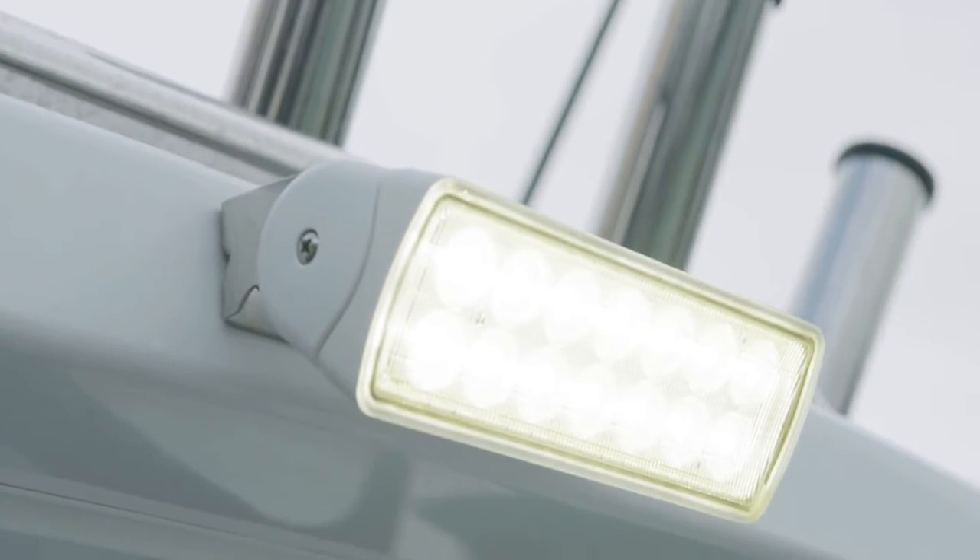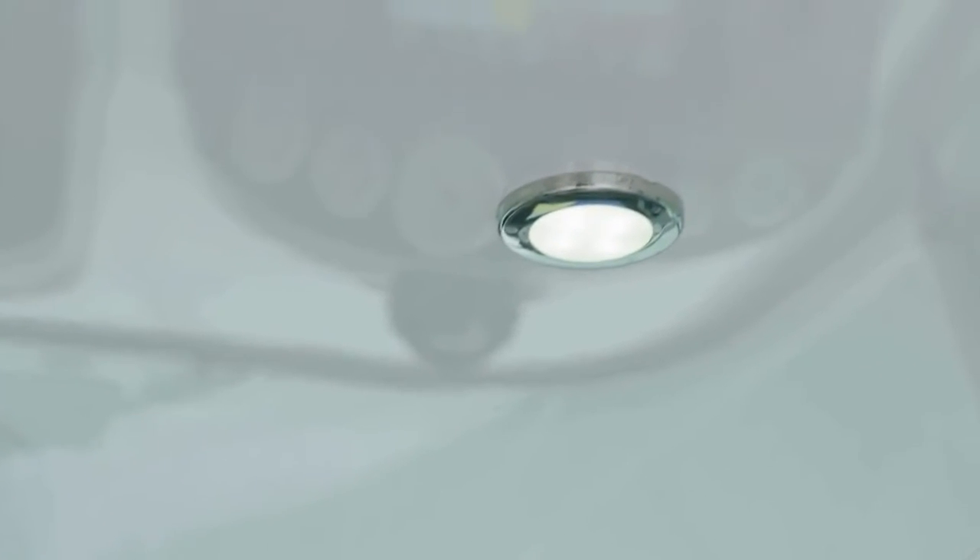LED stands for light-emitting diodes — too hard to say, so we just call them LEDs. In the past, lights were mostly halogen. So what's the difference, and why would you change to LED? There are a number of advantages, especially in the marine environment.